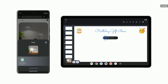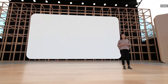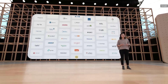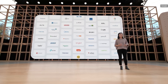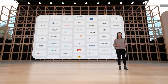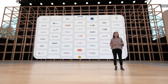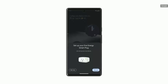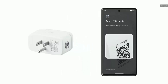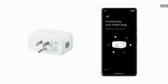Matter connects our Google Nest hardware, along with top brands and hundreds of supported products, like light bulbs, door locks, smart plugs, and a lot more. You'll be able to quickly connect all those Matter-enabled devices in seconds to your home network, Google Home, and your favorite apps using Fast Pair.